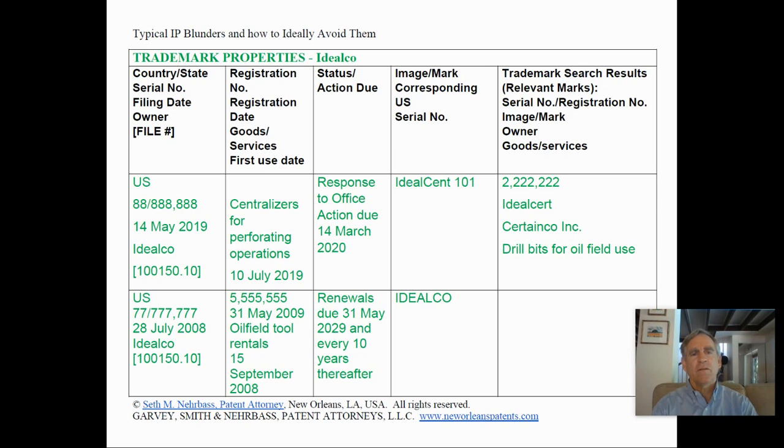The action due is renewals every 10 years, and the mark is Ideal Co.